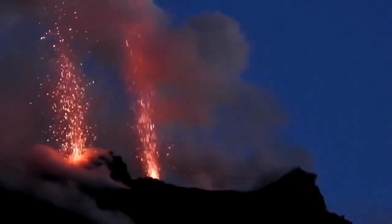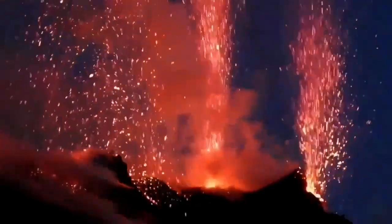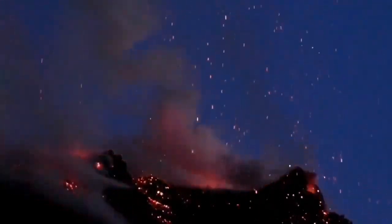There you have the eruption during the day — a dark ash cloud. And in the night, like fireworks, beautiful fireworks. If you are lucky you will be treated to that.